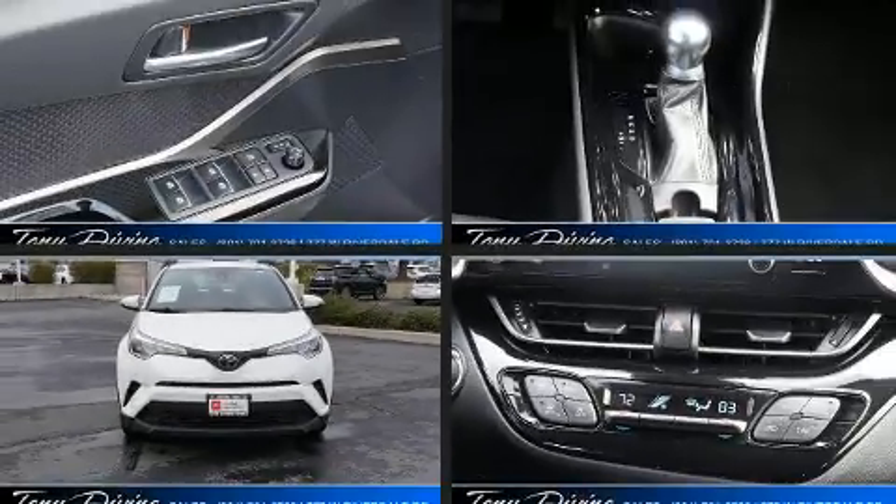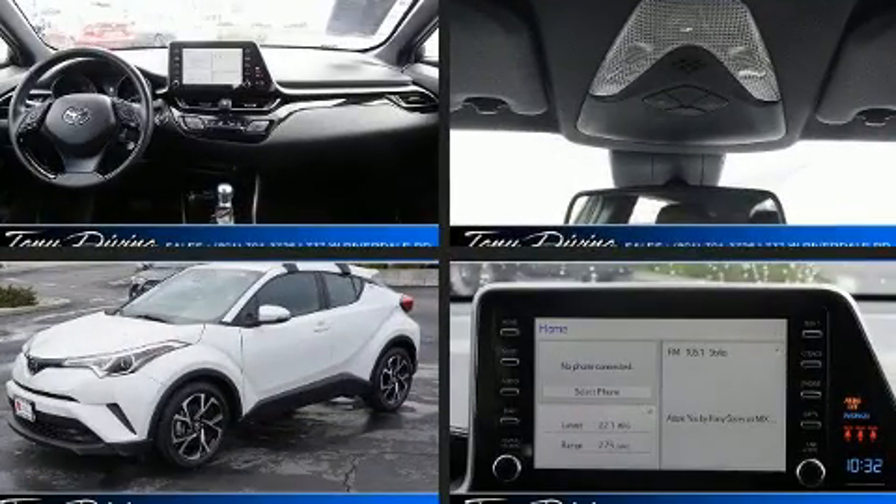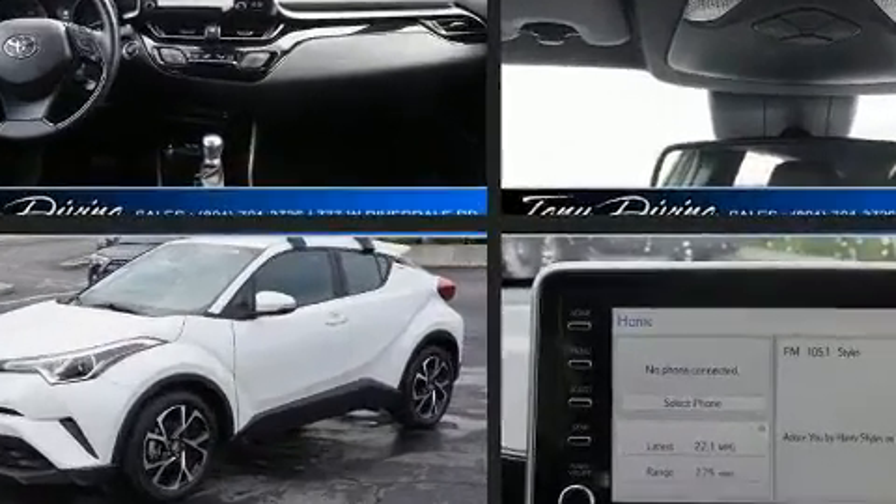Get excited about the 2019 Toyota C-HR. With less than 10,000 miles on the odometer, this four-door sport utility vehicle prioritizes comfort, safety, and convenience.